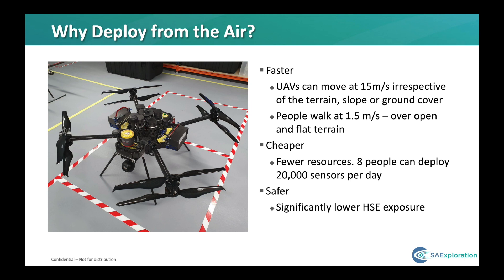Secondly, it is consistently faster. The UAV doesn't care if there is a ravine or a fence or a cliff between one station and the next — it is still 50 meters in the air, whatever the spacing is, and it does it in the same amount of time. Whereas with people and vehicles, we can get a lot of changes in productivity depending upon the terrain type. Because productivity is so good and so consistent, we can deploy a lot of receivers with far fewer resources. In fact, we estimate that we can deploy 2,500 sensors per person per day — a crew of eight could deploy 20,000 sensors for a 20 by 20 receiver carpet.